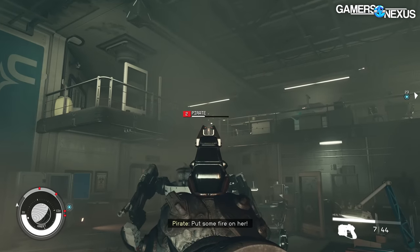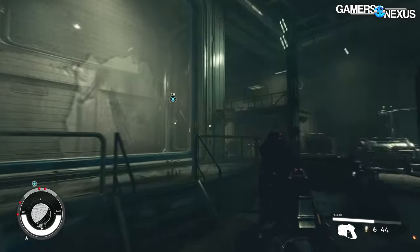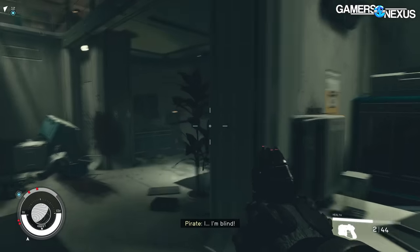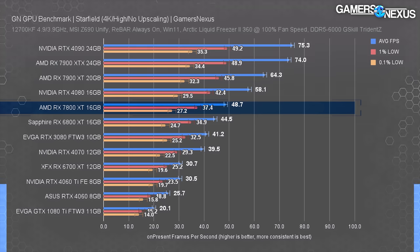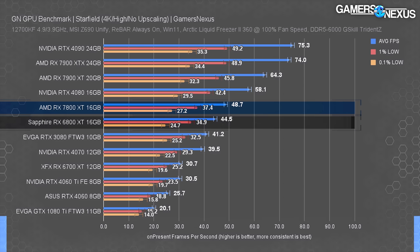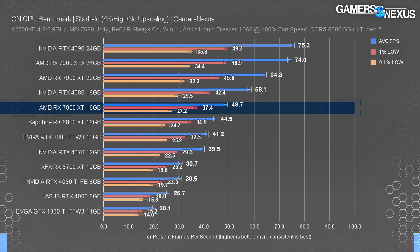While the 4070 is more expensive, in Starfield AMD is currently in a strong lead — we'll revisit as things patch. More expensive options: the 7900 XT improves by 32% at 64 fps average, costing around $790–$820 today. Compared to the 6800 XT at a similar price, the 7800 XT holds about a 10% lead. AMD's relative positioning in this title is currently extremely competitive.